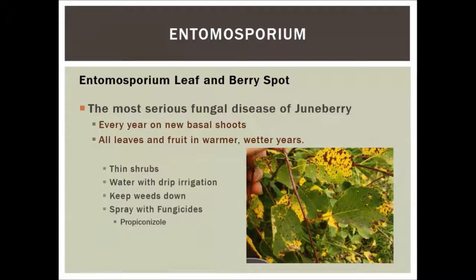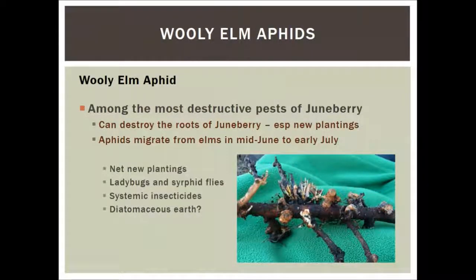The next pest is woolly elm aphids. When your elm tree seems to 'pee' on you — little drops on your picnic table or car — that's actually aphids on the elm tree sucking moisture out of the leaves and exuding it from their bodies. These aphids are on elm leaves for a couple generations, then in mid-June to early July they leave the elm trees and go to the June berry plants, sucking on root hairs, causing spongy knobby roots. If your June berry plants have a lot of little shoots, that's actually a sign of this aphid.